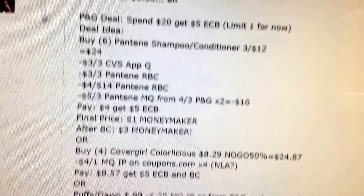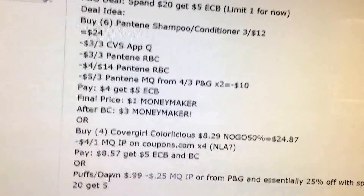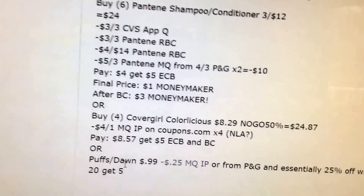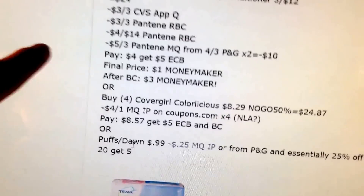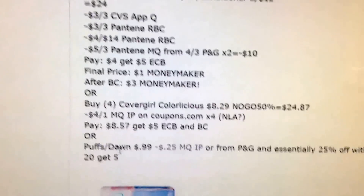P&G is spend $20 to get a $5 extra buck, limit of 1. I came up with a money maker Pantene scenario — you could buy $6 worth. Of course, you'd have to have the right Redbox Coupons, but if you do, you'd be a little bit of a money maker.